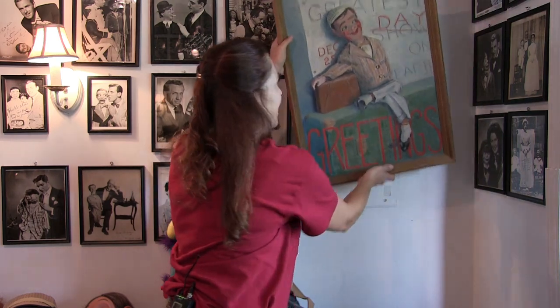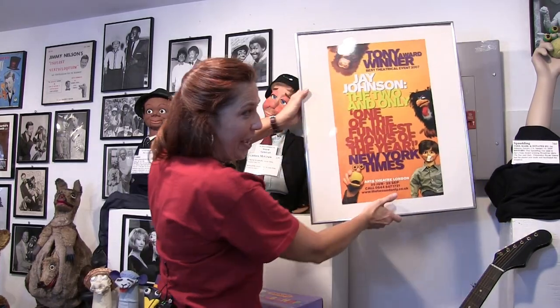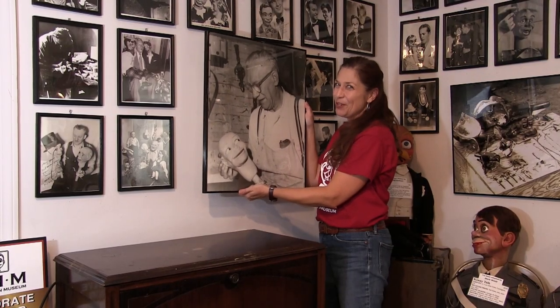The walls at Vent Haven are covered by photographs, but sometimes we have something that's too big to be covered by an 8x10 and it makes for a less-than-pleasing museum aesthetic. So what do we do? We get creative and we cover things with paintings — such as this electric panel, and this electric panel, and this electric panel.